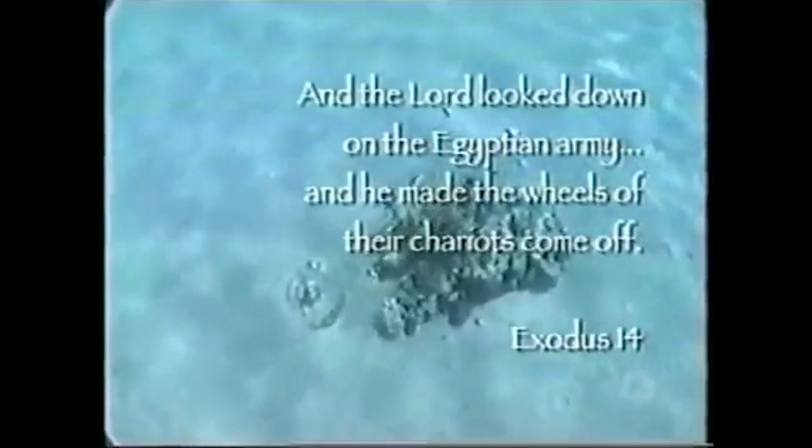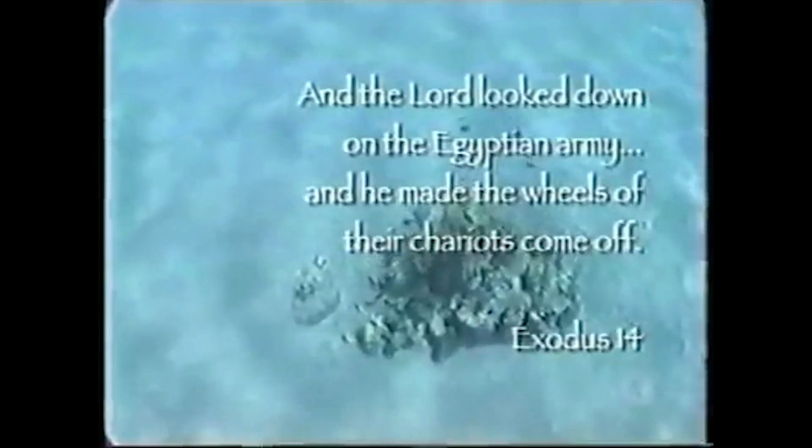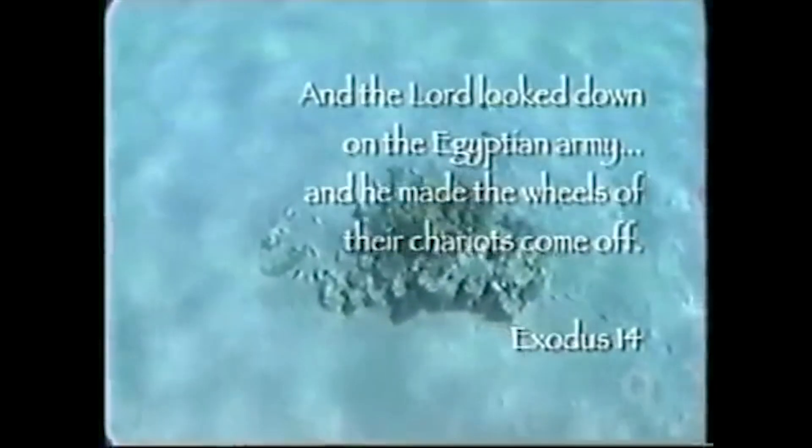"And the Lord looked down on the Egyptian army, and he made the wheels of their chariots come off." So there you go — a look at Pharaoh's chariots in the Red Sea, and that's enough today for our Historical Minute.